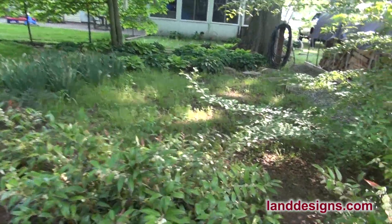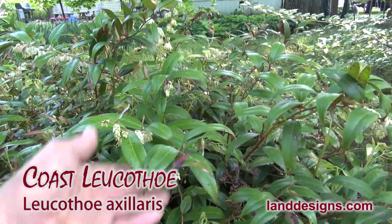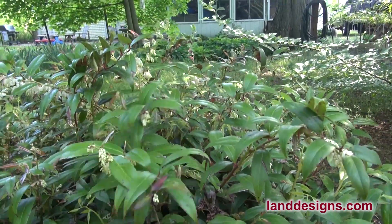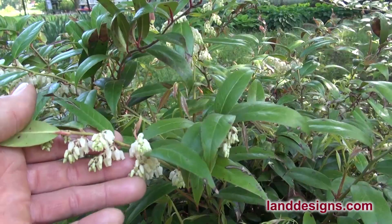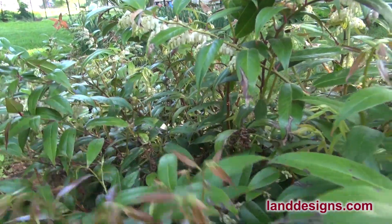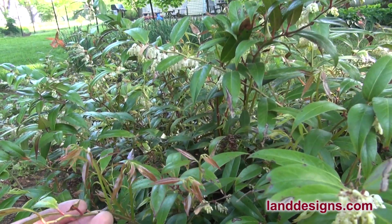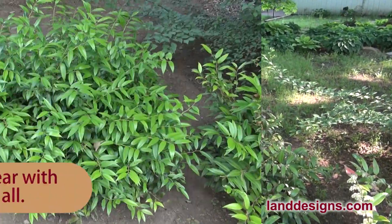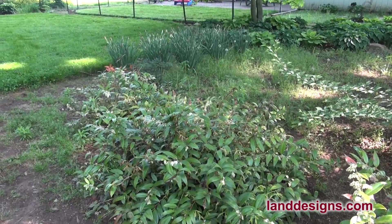On the other side of the walk, I've got some Leucothoe — I don't think this is Rainbow; this might just be plain Leucothoe axillaris. Leucothoe never really comes out of winter looking great, so it usually needs a little pruning, and I haven't touched this one yet this year. But it's got these nice white flowers right now in mid-May, and then it's going to have new growth with a reddish tinge. There's also a cultivar called Rainbow that I'm a big fan of, where the new growth has multiple colors. It has a little trouble making through the winters but always survives. If you want something different that looks nice and you don't mind a little cleanup every year, I really like Leucothoe.